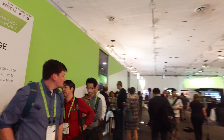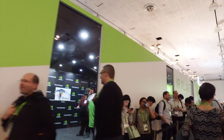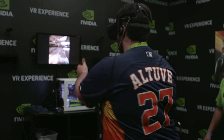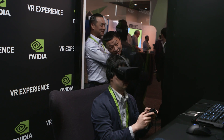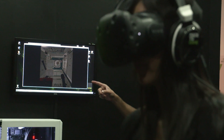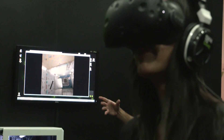We're here at the VR Village where we're showing off a number of great consumer and professional VR experiences, including Bullet Train, Eve Valkyrie, Everest VR, and an International Space Station mission from NASA.